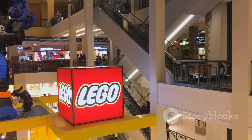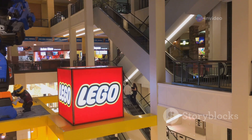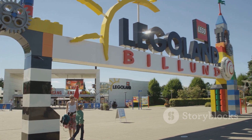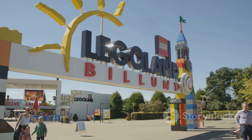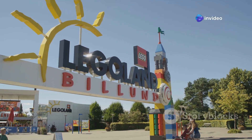Finally, the LEGO sets make their way to store shelves, ready to be discovered by eager builders. The joy of opening a new LEGO box and starting a new project is a feeling like no other. LEGO has also inspired a global community of fans — from conventions to fan creations and even LEGO-themed amusement parks.